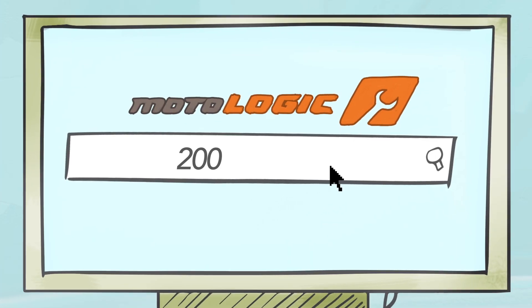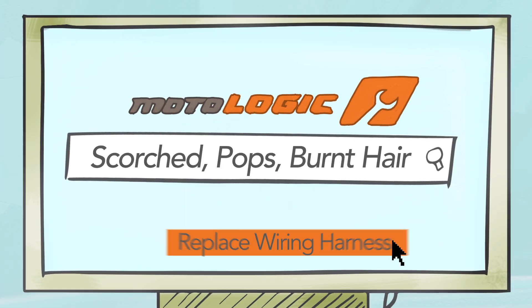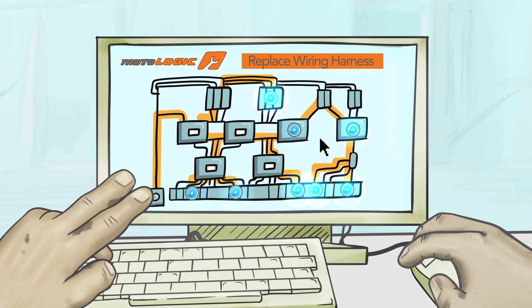Then they make it searchable by make and model, keywords, even sights, sounds, and smells. And all the interactive pieces are left intact, so you know what each component, connection, and electrical pathway is supposed to do every step of the way.